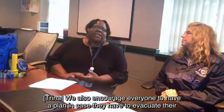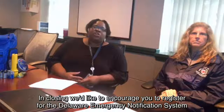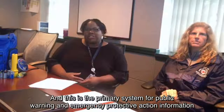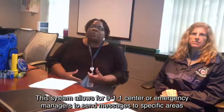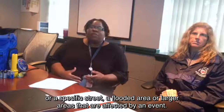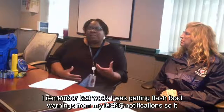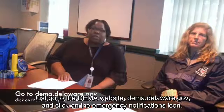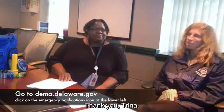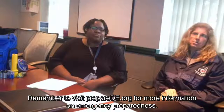We also encourage everyone to have a plan in case they have to evacuate their homes, and always make sure you have a communication plan with your family. In closing, we'd like to encourage you to register for the Delaware Emergency Notification System, or DENS. This is the primary system for public warning and emergency protective action information in the state of Delaware. It allows 911 centers or emergency managers to send messages to specific areas — a specific street, a flooded area, or larger affected areas. You can register by going to the DEMA website under Delaware.gov and clicking on the Emergency Notification icon. Remember to visit PrepareDE.org for more information on emergency preparedness. Have a great day.